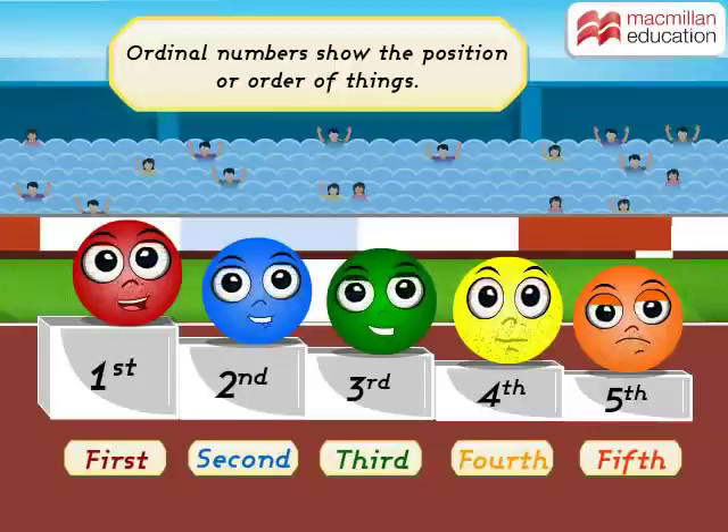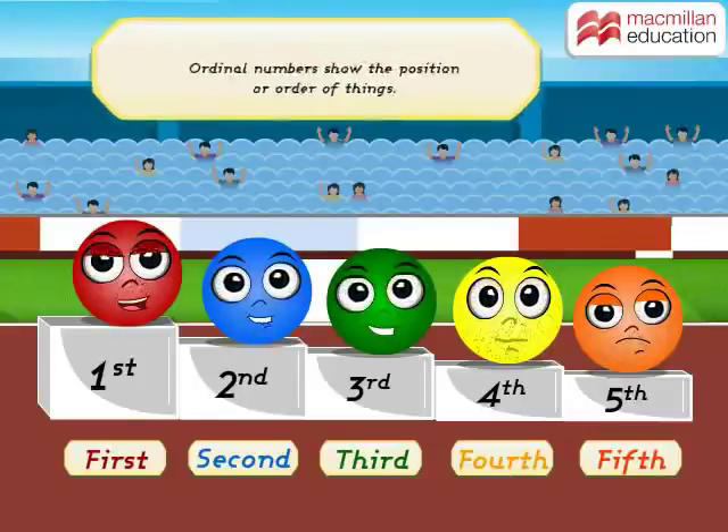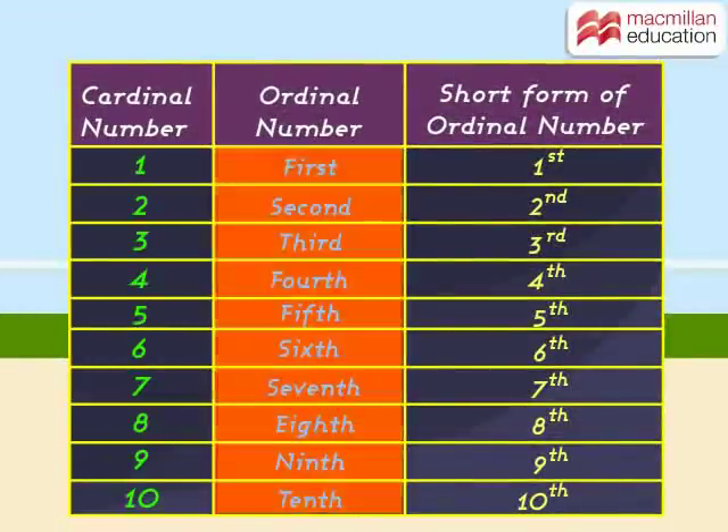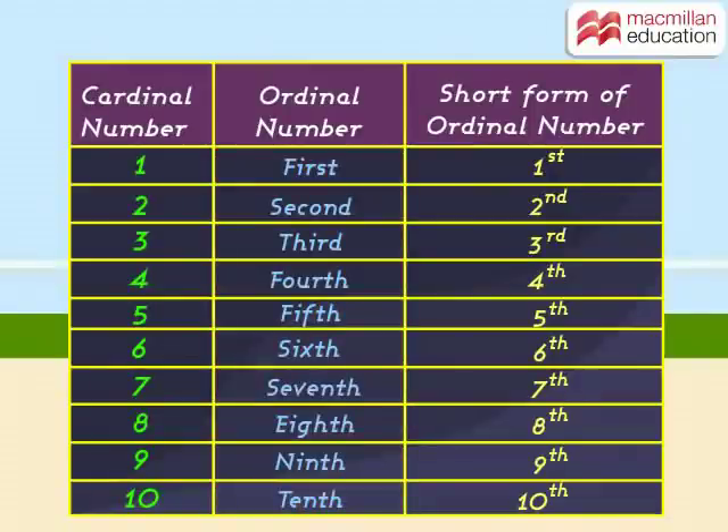Yes! Ordinal numbers show the position or order of things. Wasn't that interesting? Now check out the list of the cardinal and ordinal numbers on the screen. Number 1 is the first, number 2 is the second, number 3 is the third, number 4 is the fourth, number 5 is the fifth number.